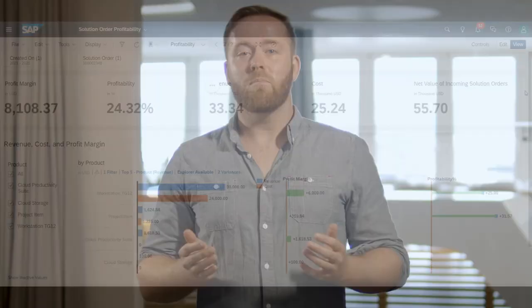With the professional services integration and the solution order profitability dashboard in 2108, we've extended the footprint of solution order management. We hope you've enjoyed this video. Thank you for watching and we'll see you again in 2111 with more great features.